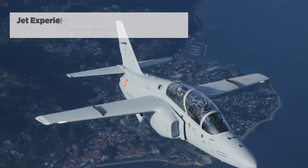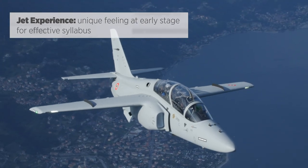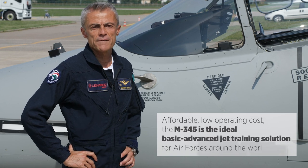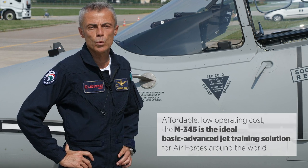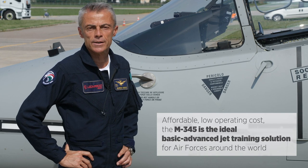The aircraft provides the jet experience and a unique feeling at a very early stage of training. Affordable and with a low operating cost, the M345 is the ideal basic and advanced jet-based training solution for air forces around the world, replicating the experience of flying a modern agile aircraft.